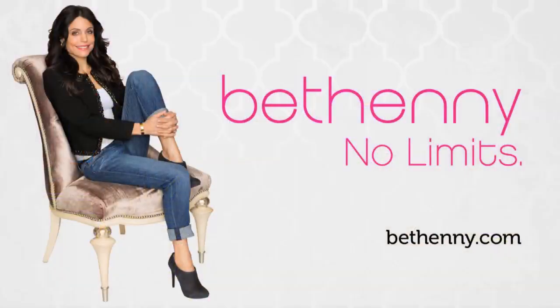Everyone here is going home with a gift card to Mally Beauty. Thank you so much — come on back again. Love you, have a great day, bye-bye!